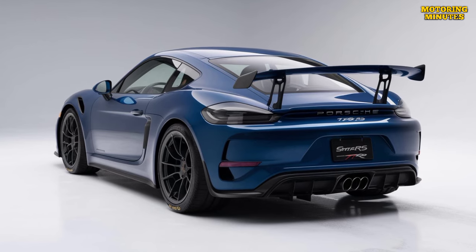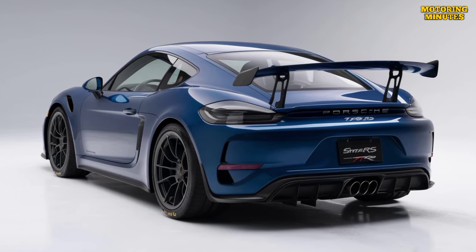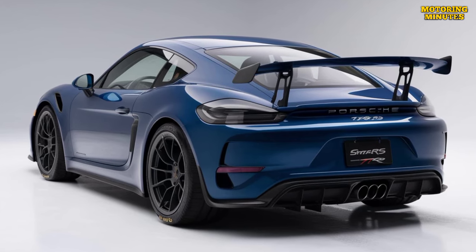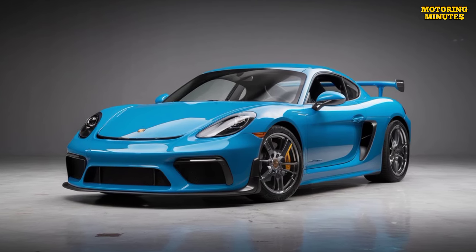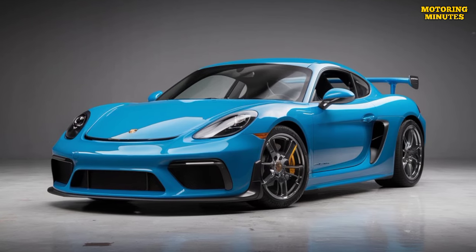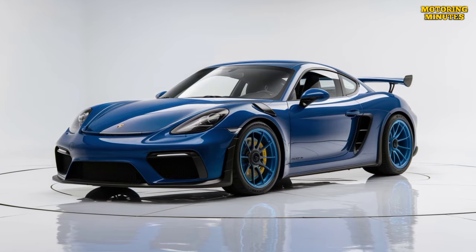Inside, the GT4 RS features a minimalist yet functional cabin focused on the driver. Lightweight bucket seats, Alcantara upholstery, and carbon fiber trim emphasize the car's sporty nature. The interior is stripped of unnecessary luxuries to save weight, though essentials like air conditioning and a touchscreen infotainment system with Apple CarPlay are still present.